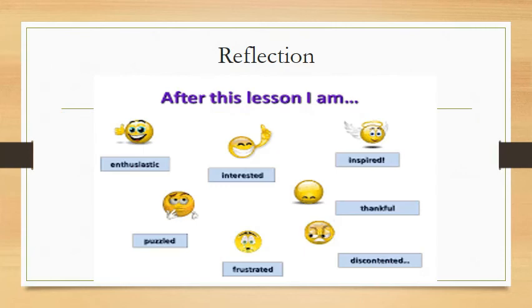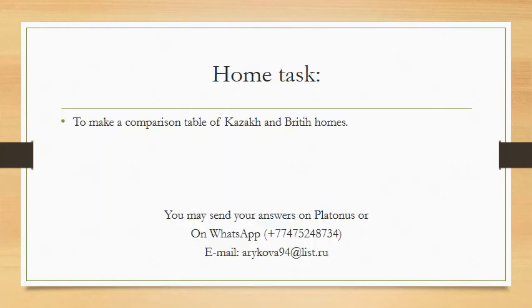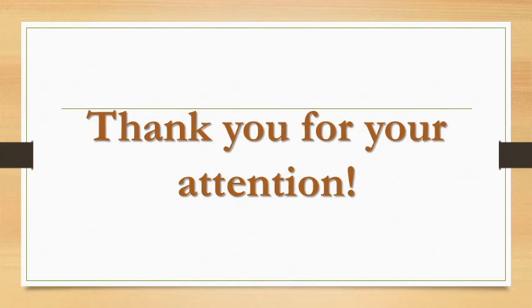After this lesson, I want to know how your mood is. Please describe your mood using these smiles, and you can send your answers on Platonus or on my WhatsApp. Your home task is to make a comparison table of Kazakh and British homes. Our lesson today is over. Goodbye, students. Thank you for your attention.